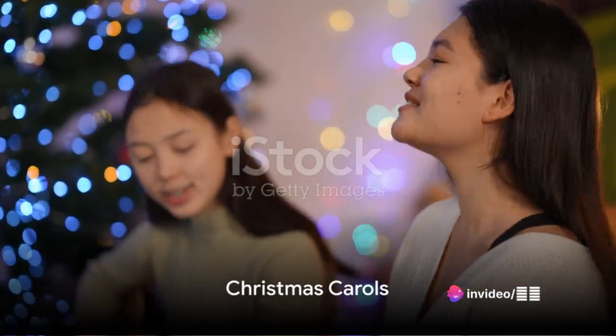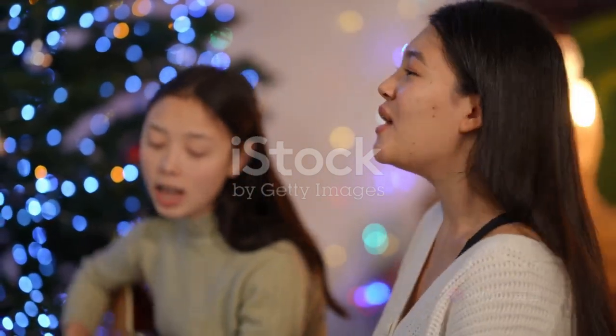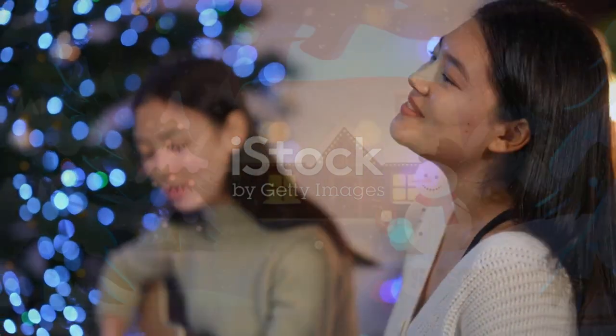Also, have fun with Christmas carols. Create a holiday playlist, or better yet, stage a mini concert at home. Singing along to these timeless tunes can lift spirits and strengthen bonds.